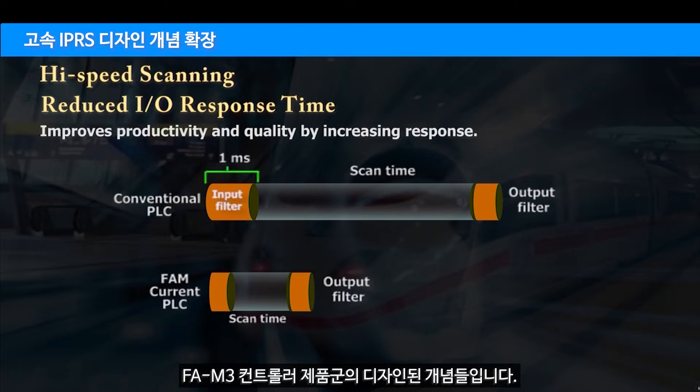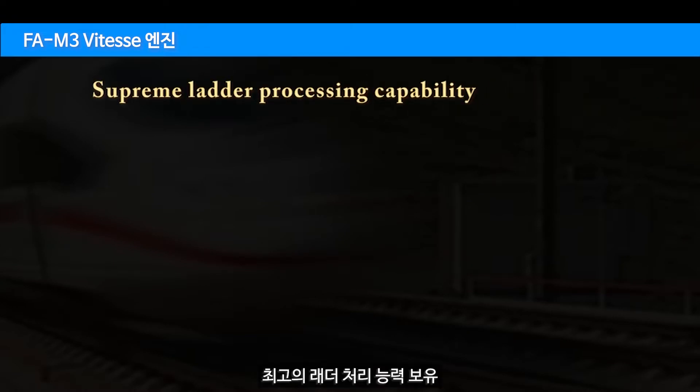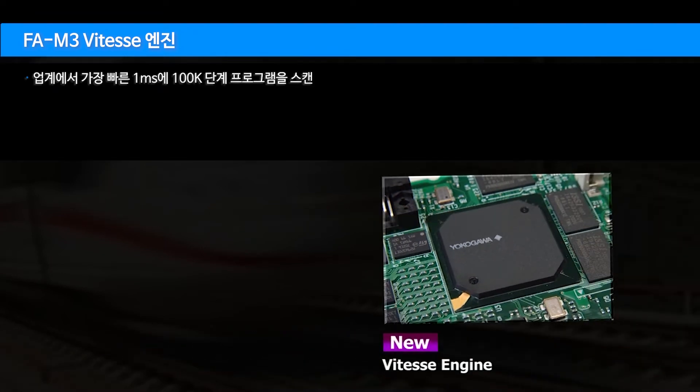The design concept of the FM3 family of controllers centers on the FM3 SE engine — supreme ladder processing capability. It is the fastest in the industry, scanning a 100K step program in 1 millisecond. Basic instructions execute in a minimum of 3.75 nanoseconds, and application instructions in a minimum of 7.5 nanoseconds.